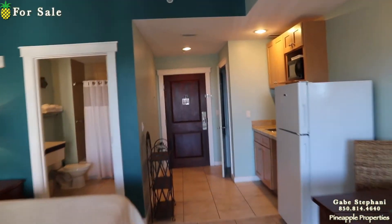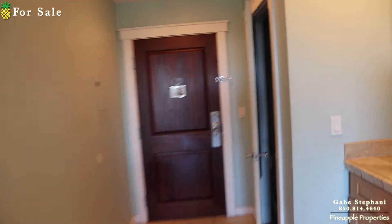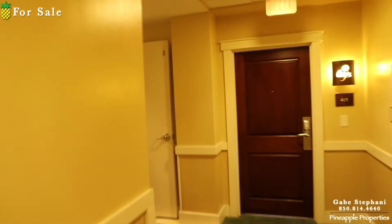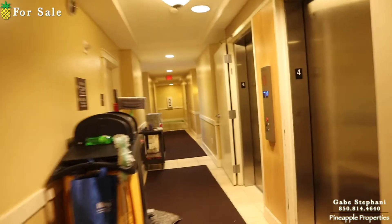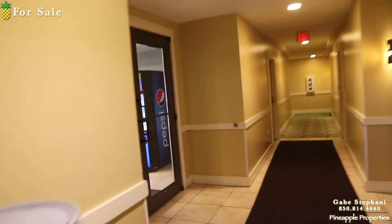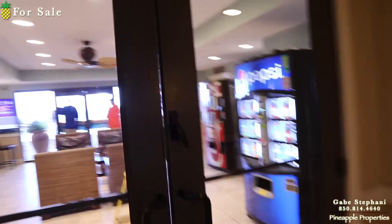I'm just going to walk right out the front door. The thing I love about the fourth floor at Origin — walking right around here, those are the main elevators right there, and you get right out to the amenities area.